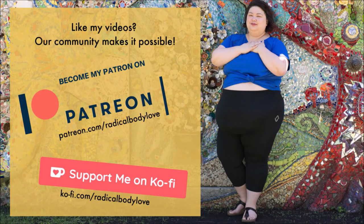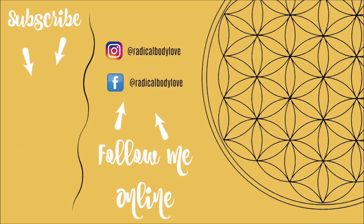Thank you so much to the supporters who make it possible to create this content. If you've enjoyed my videos, learned anything, been inspired, or just want to keep seeing more, please consider supporting me on Patreon or Ko-fi to make a one-time donation. Your support means everything to me — thank you for being here, for your presence, your engagement, and our community. All the links will be in the description box below.